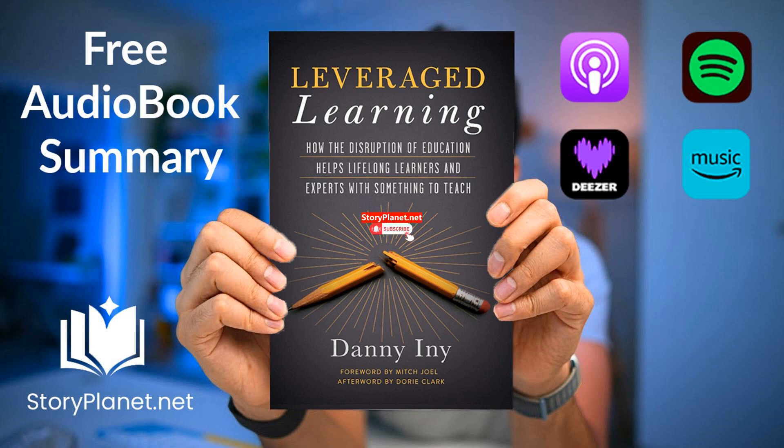Key idea number seven: leveraged learning programmes must offer personalised experiences for users. Traditional post-secondary education has evolved to offer various learning methods beyond lectures, including online courses and mobile learning. Leveraged learning programmes should focus on providing a user-tailored experience to students, offering options like real-time or semi-synchronous classes, desktop or mobile access, and intentional or interstitial learning. The key is to choose what works best for both learners and teachers.